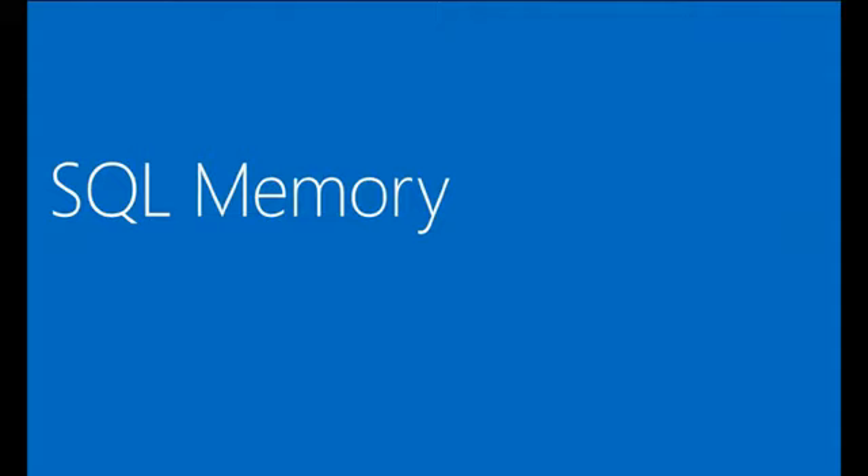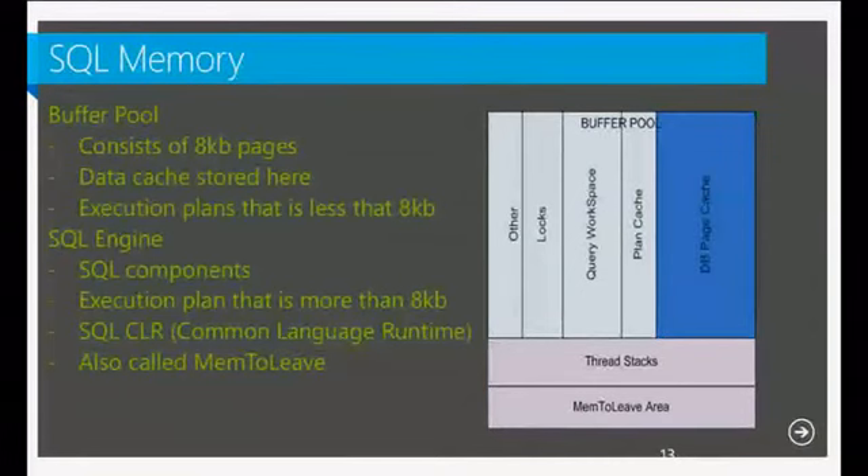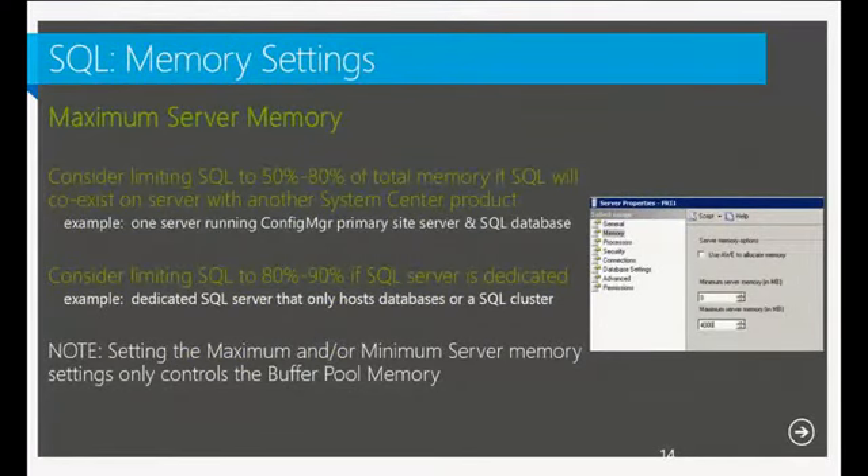Now let's talk about SQL memory. There are two specific parts to focus on: the buffer pool and the SQL engine. The buffer pool segregates memory for logs and pages. When you set up minimum and maximum memory for SQL, you're essentially sizing between the buffer pool and the SQL engine. The maximum memory recommendation is typically 50–80% of the total RAM on that SQL Server box.